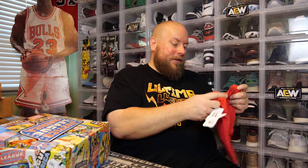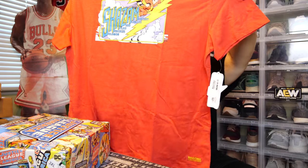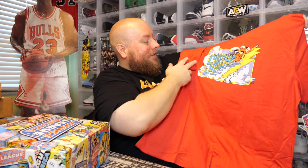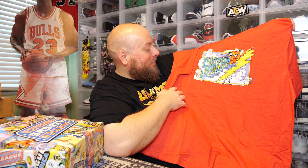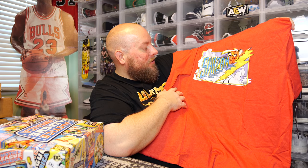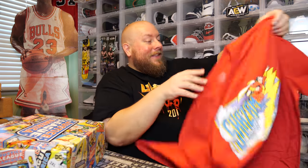First item — looks like a t-shirt. Brand new with tags. We got Shazam! That actually looks really cool. Solomon, Hercules, Atlas, Zeus, Achilles, Mercury — Shazam! That's an ultra cool graphic. I like the graphic. The t-shirt feels nice, it's good quality — it's not a cheapy t-shirt.